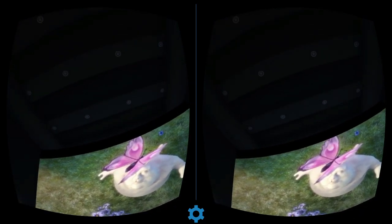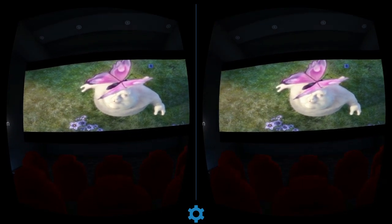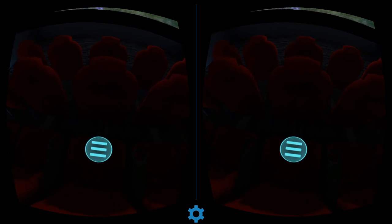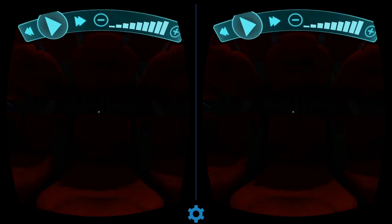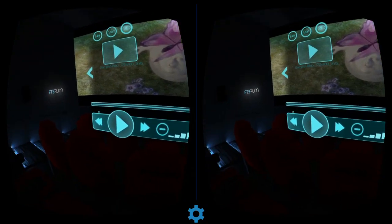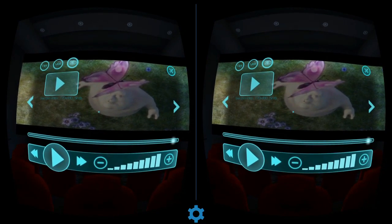It looks actually pretty good — the lighting is pretty good as well, all the textures and everything. Looking up, it's not bad at all. It's a little bit fiddly navigating the files, but it's a pretty good app and a pretty good cinema. Fibrum's VR Cinema — definitely private.